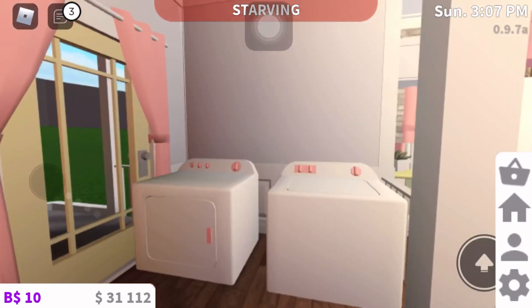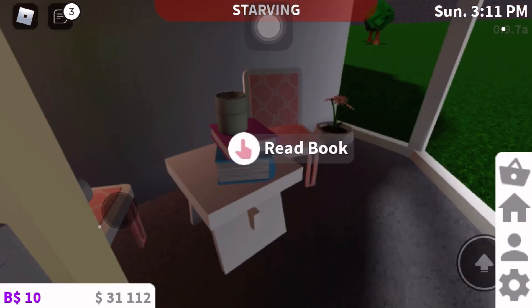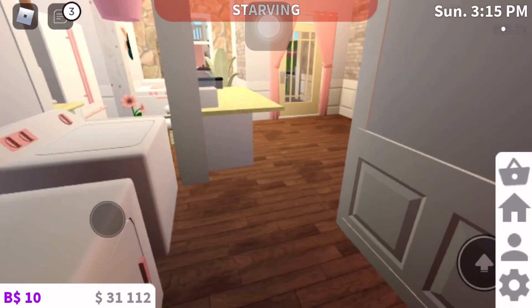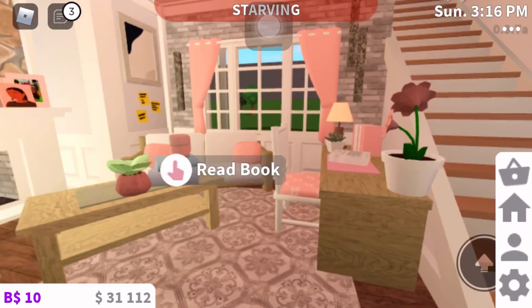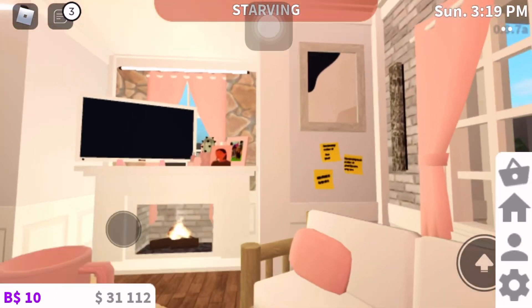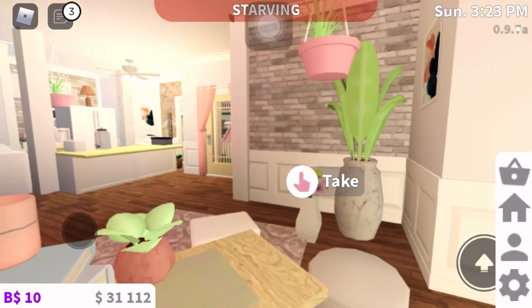And this is the laundry room. There's also a backyard with a sitting area to see the view, and a TV area with pictures and plants — a bunch of plants.